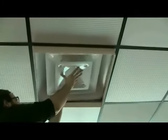Our tiles, grid, vents, returns, and fans are waterproof, washable, mold-, bacteria-, and mildew-proof, and impact-damage-resistant.